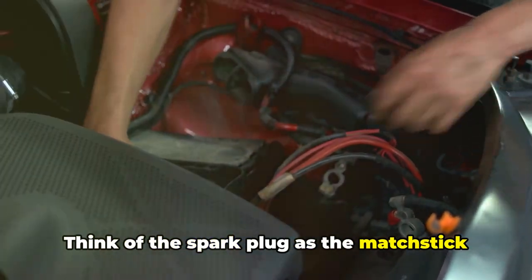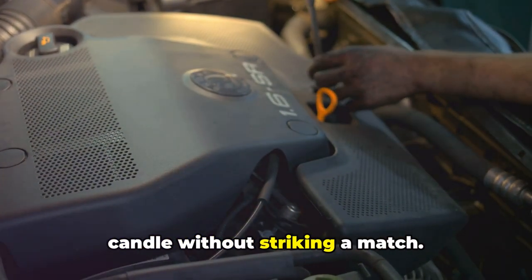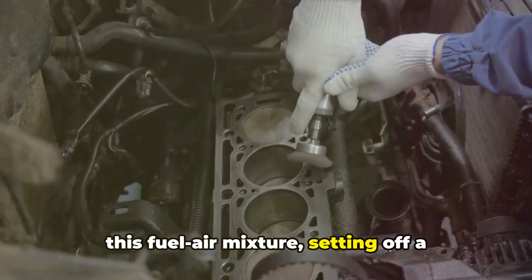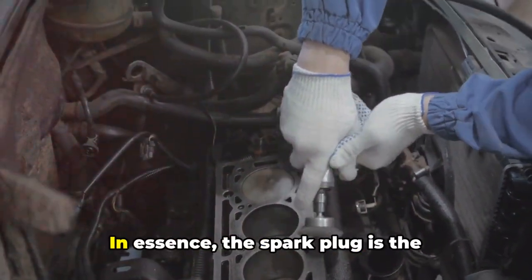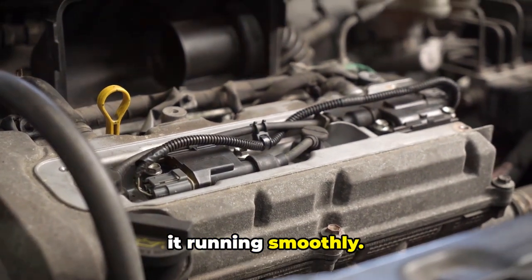Think of the spark plug as the matchstick of your car. Without it, you wouldn't be able to start your engine, just like you can't light a candle without striking a match. The spark plug's job is to create a spark at precisely the right moment to ignite this fuel-air mixture, setting off a miniature explosion that powers your car and makes it move. In essence, the spark plug is the heartbeat of your car's engine, creating the spark that brings it to life and keeps it running smoothly.